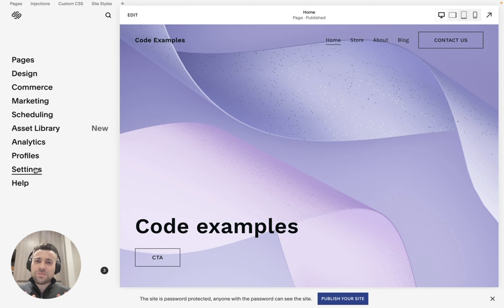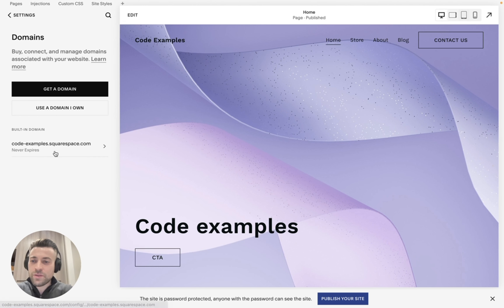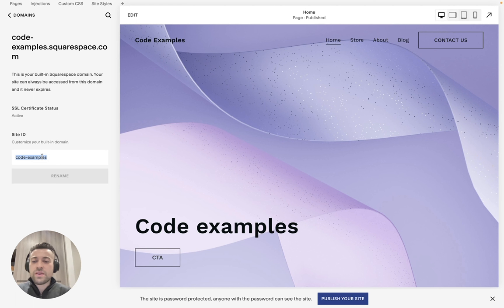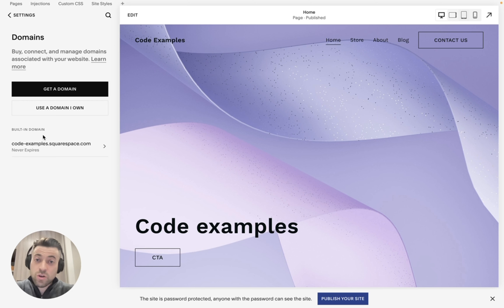Changing your built-in domain is super easy. A lot of us simply sit with the strange domain — like parakeet-coconut — that was first assigned. But if we go into Settings and then Domains, we can see our built-in domain. Click on it and you can literally change it to anything you want, as long as it's not taken by another Squarespace website. Just type in what you want and hit rename. If I click rename and confirm — you can see that one's taken — but you can try until you find something that works. I'm just going to leave this, and code-examples stays.